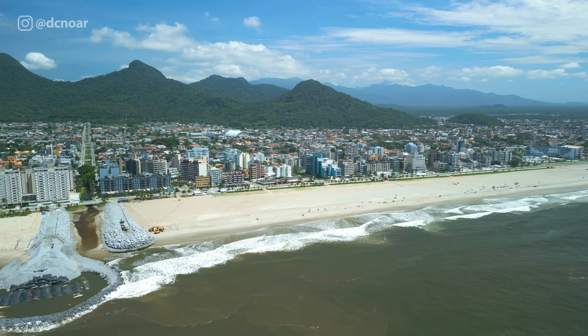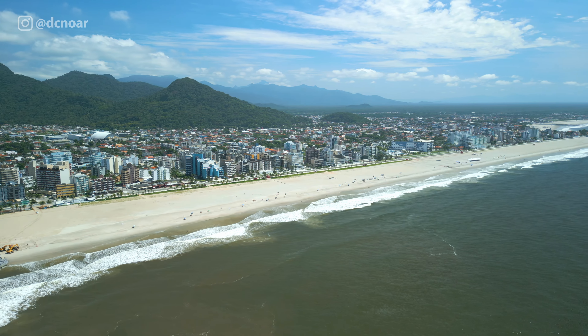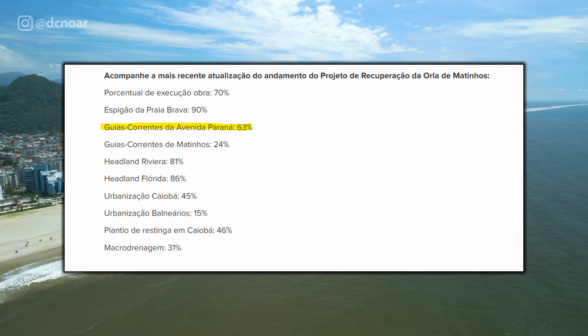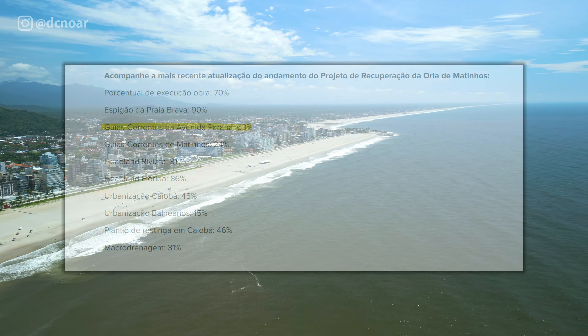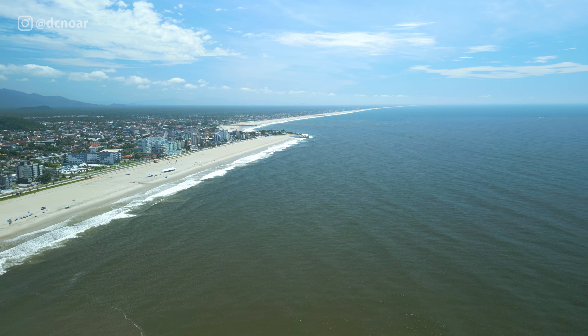Essa é a atualização aqui para vocês de todas as frentes que eu mencionei — em relação às drenagens, as obras de drenagem, microdrenagem, e também as guias correntes que estão em 63% de conclusão. Fiquem agora com as lindas imagens finais. Hoje eu fico por aqui, grande abraço e até o próximo vídeo.